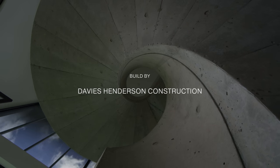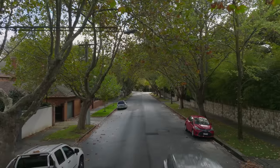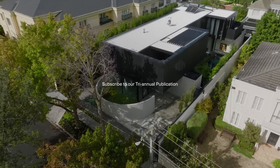This house is situated in Toorak, one of the older suburbs in Melbourne — larger family homes with big established gardens. This project was actually introduced to us by the builders, Davis Henderson.